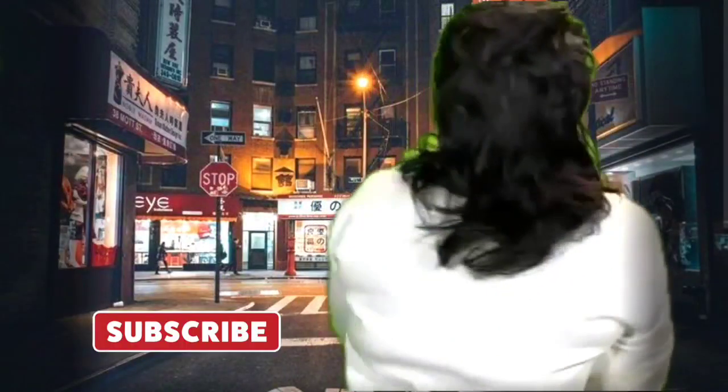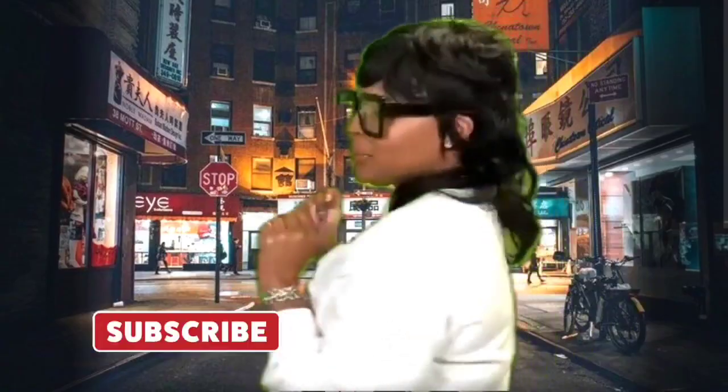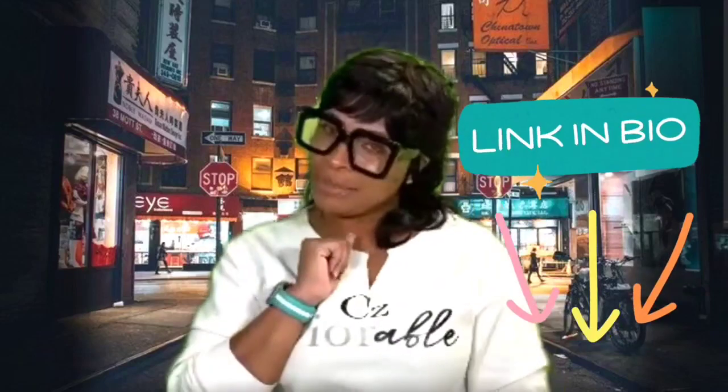I found my handy dandy hair store razor, chopped it up a little bit, curled it, and gave it my customized style. Now I love it! If you like it, click the link below.